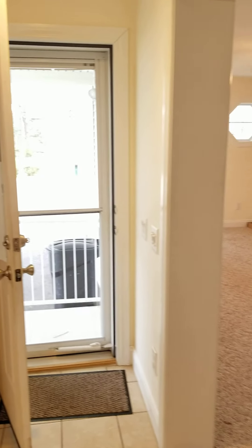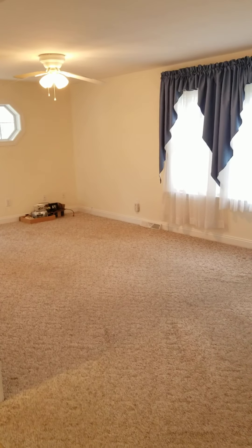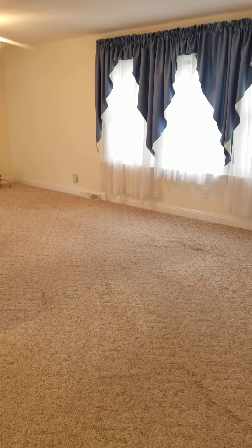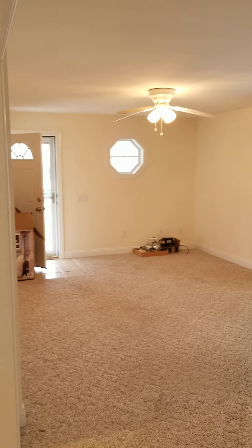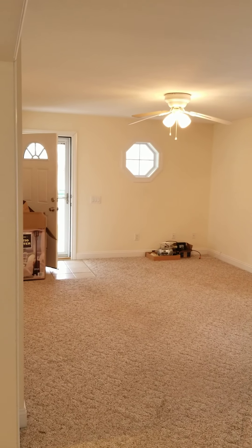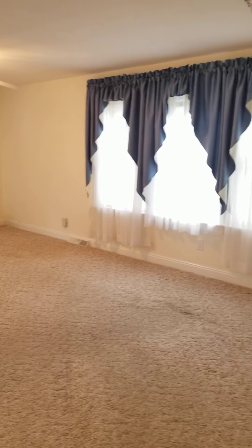Across from the kitchen is a very spacious living room with a front door and a paddle fan. It's 2x6 construction with sheetrock walls.